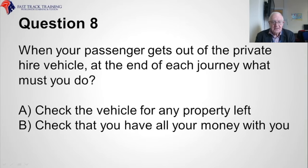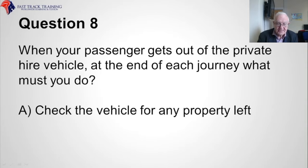Question eight. When your passenger gets out of the private hire vehicle at the end of each journey, what must you do? Is it A, check the vehicle for any property left inside, or B, check that you have all your money with you? The correct answer is A, check the vehicle for any property left.